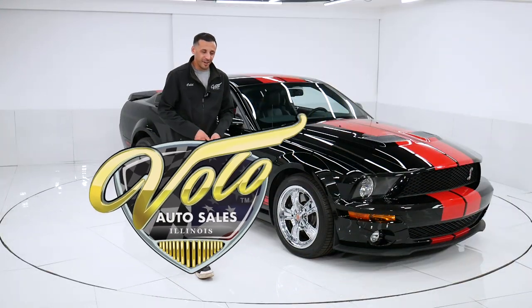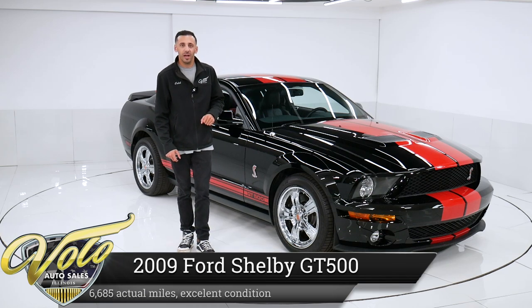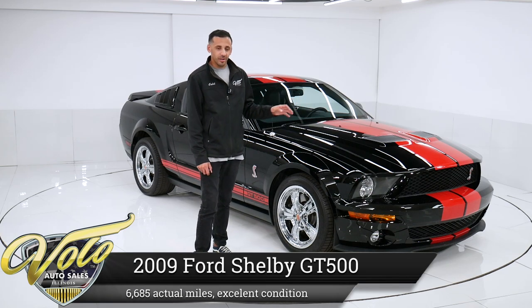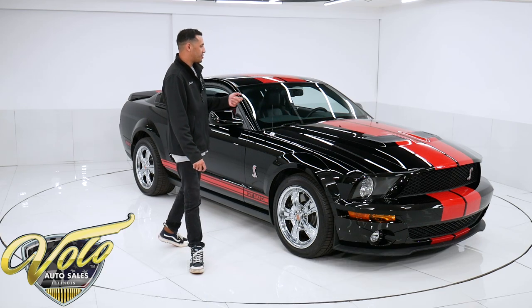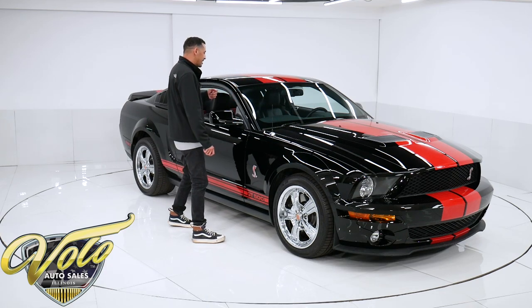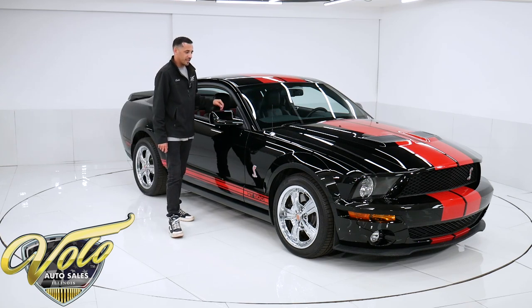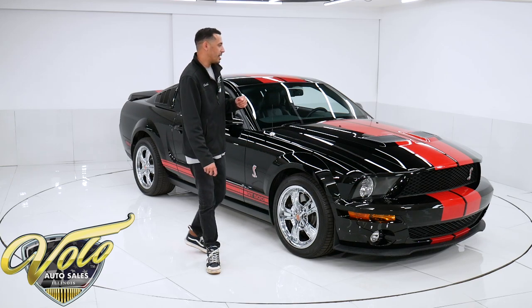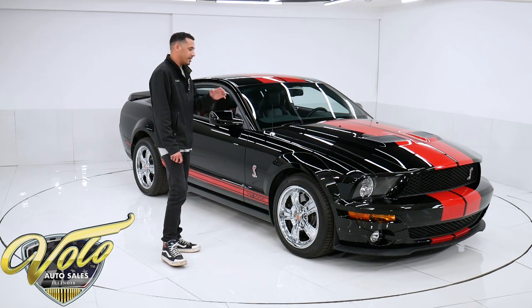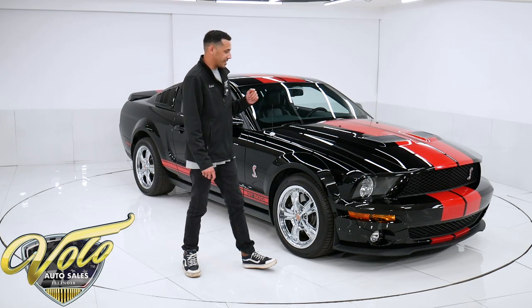All right guys, I have a very appealing, low mileage 2009 Shelby GT500. No longer are the GT500s with a manual transmission, true to its originality. So pick up this low mile one while you can. This is a low mile vehicle coming in with 6,685 original miles on it. It's in fantastic shape inside and out. Let's take a look at it.